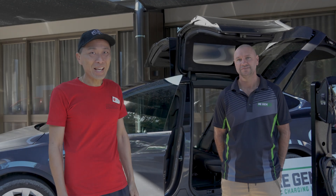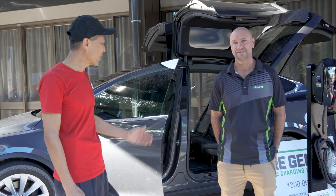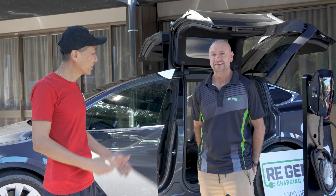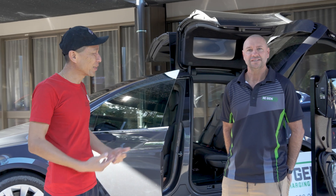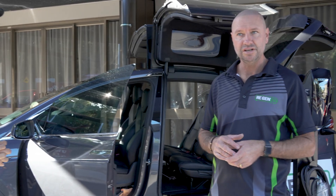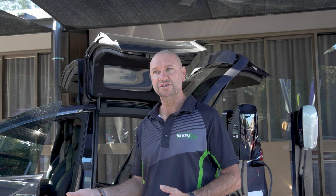We're here at Model 3 Bootcamp at Mount Cotton and I've got Aaron from Regen EV here. Do you want to maybe explain to everyone what you do? Regen EV are charging infrastructure installers. We specialise in installing the infrastructure to support the providers of EV chargers.